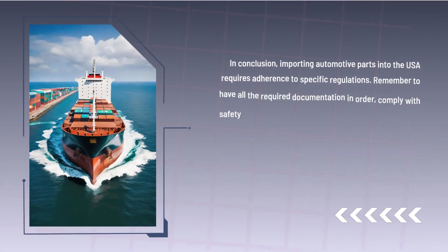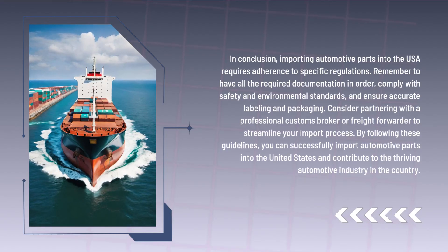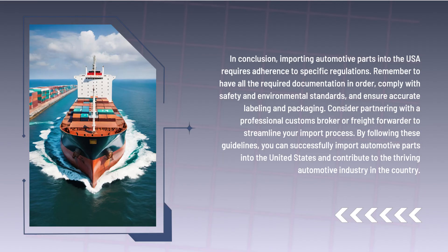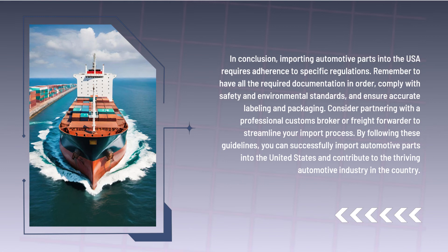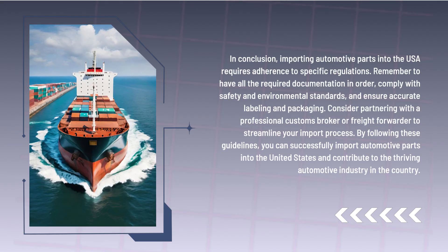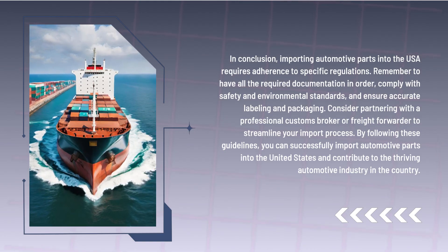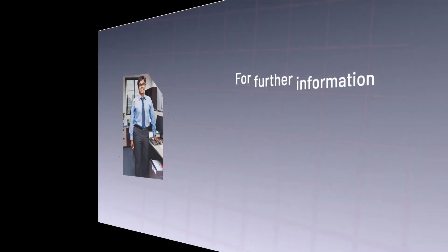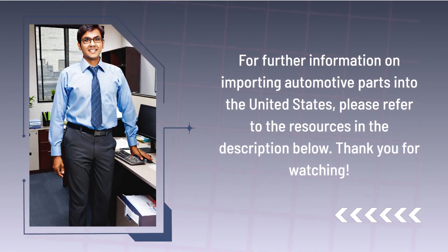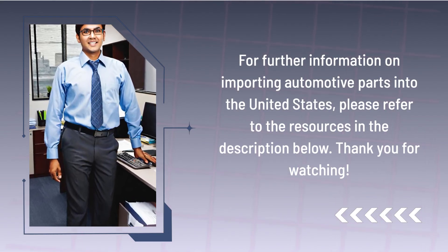In conclusion, importing automotive parts into the USA requires adherence to specific regulations. Remember to have all the required documentation in order, comply with safety and environmental standards, and ensure accurate labeling and packaging. Consider partnering with a professional customs broker or freight forwarder to streamline your import process. By following these guidelines, you can successfully import automotive parts into the United States and contribute to the thriving automotive industry in the country. For further information, please refer to the resources in the description below. Thank you for watching.